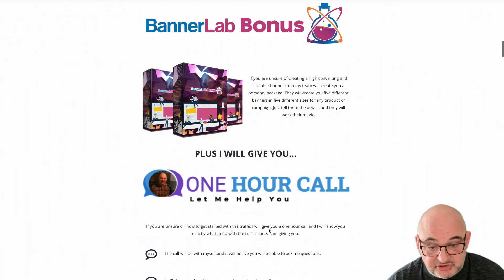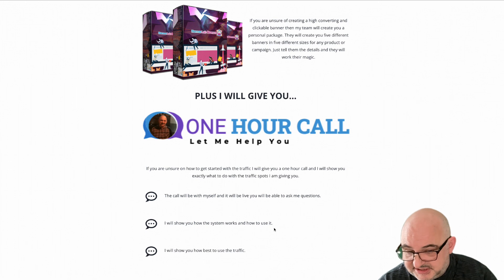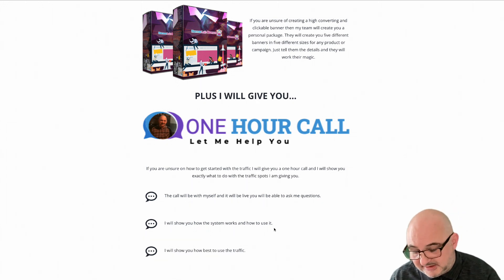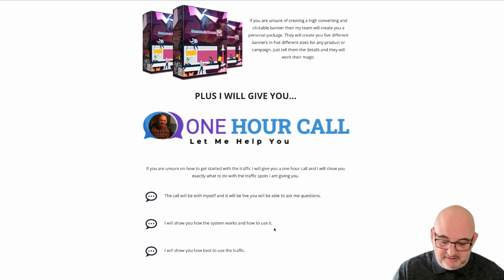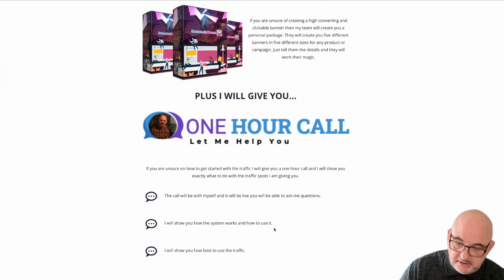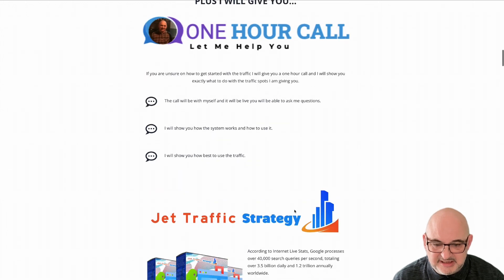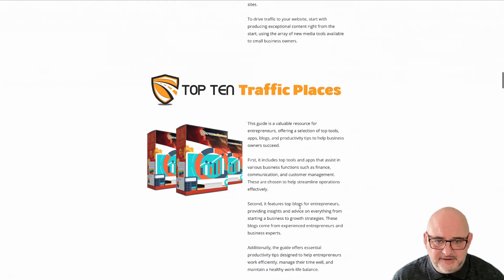I'm also going to be doing a one-hour call with myself. I'm going to show you how the system works, how best to use the traffic, how to tweak the traffic, how to split test the traffic — everything that you need to know about traffic generation, getting the traffic from those banner clicks to whatever offer you're promoting to make that convert. I'm going to show you all of that on that call. It's a huge offer, it really is, and I've got a ton of other bonuses as well, all about traffic.